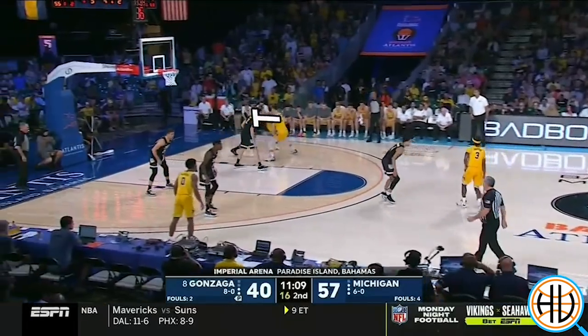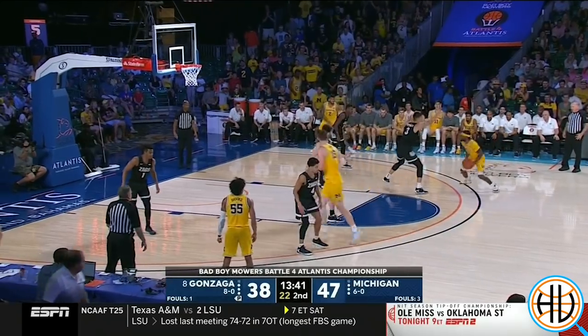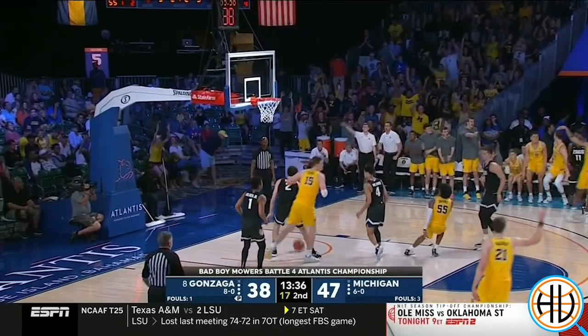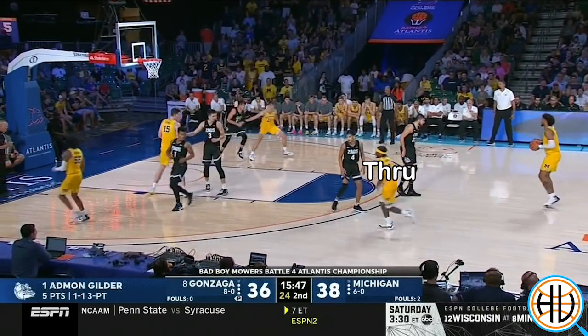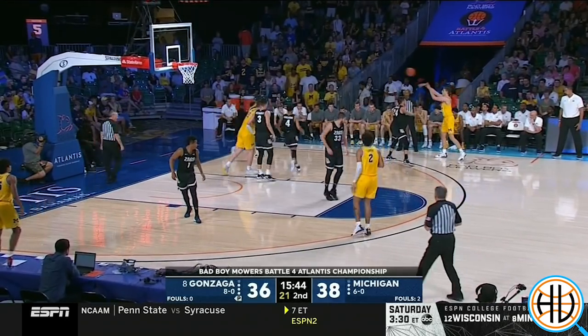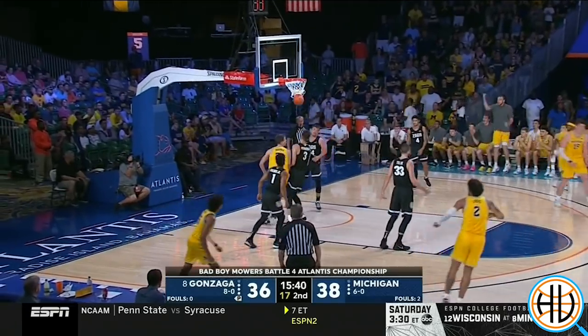Livers even confidently knocked down a jumper off a pin down against Gonzaga. Michigan doesn't just run chin ball screens — on this one they got a layup off a designed set play. But the Xavier Simpson ball screen is used a lot, and the Michigan supporting cast passed the test against Gonzaga.